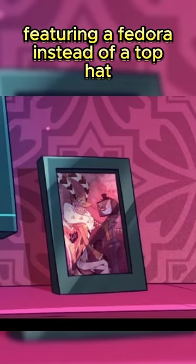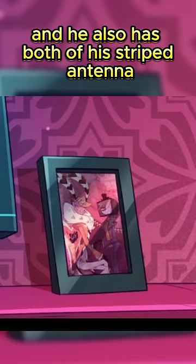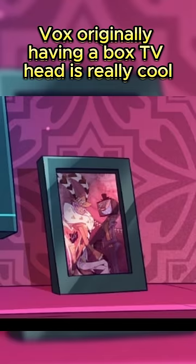Valentino also looks different, featuring a fedora instead of a top hat, and he also has both of his striped antenna. Vox originally having a box TV head is really cool.